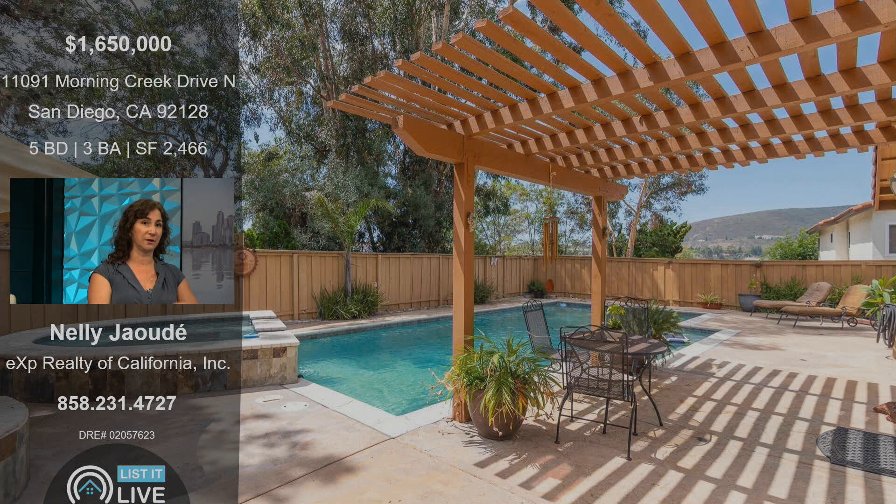From this angle right here, you can see it is taken from the built-in barbecue, and you can see a little bit of the view of the Black Mountain Reserve right there. And it's perfect for relaxing, perfect for entertaining. It's really beautiful.